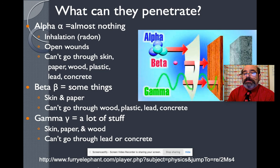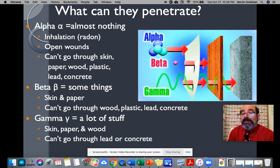Let's talk about penetrating power. Alpha particles hit paper — stop. Beta particles are electrons; they can go through paper, but wood or plastic will stop them. And gamma particles are really nasty — you need either lead or heavy concrete to stop them.